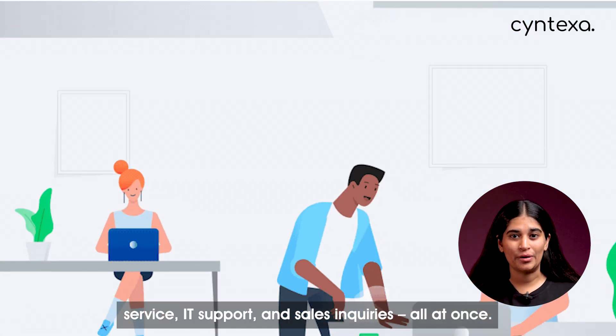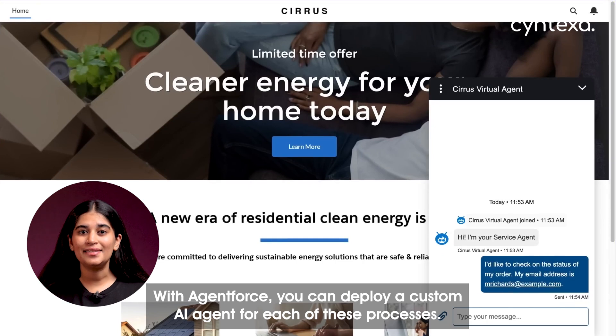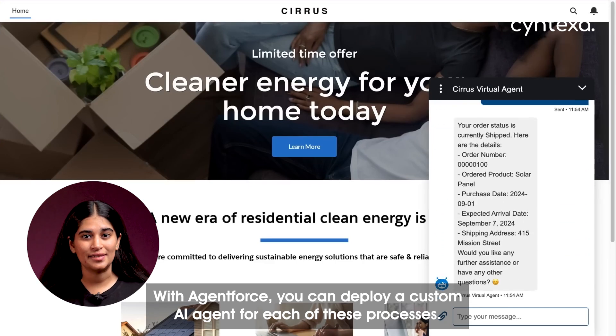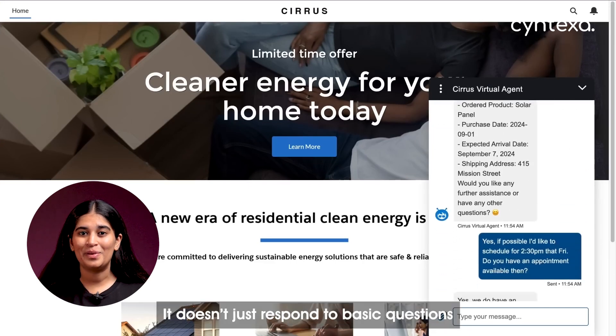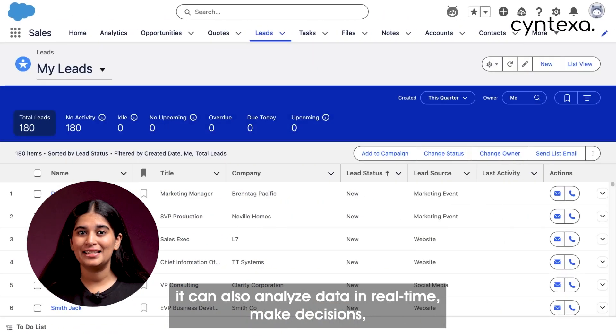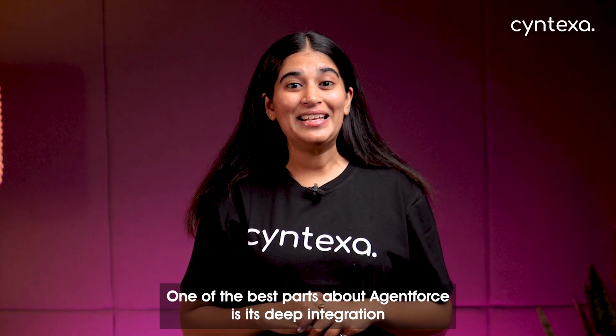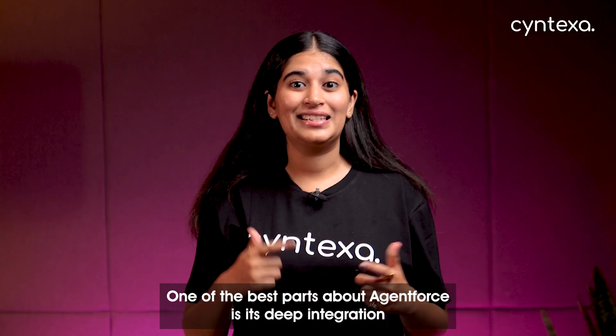Imagine your business runs multiple operations like customer service, IT support, and sales inquiries all at once. With AgentForce, you can deploy a custom AI agent for each of these processes. It doesn't just respond to basic questions — it can also analyze data in real time and take decisions to execute everything autonomously.